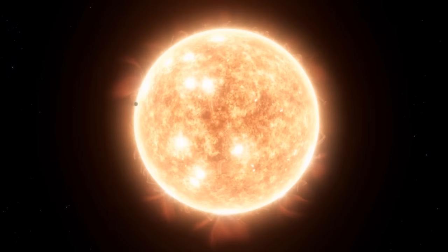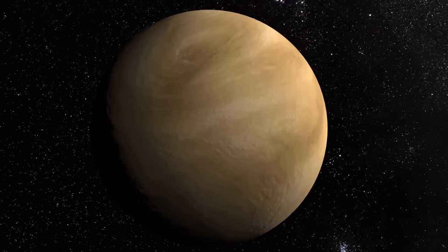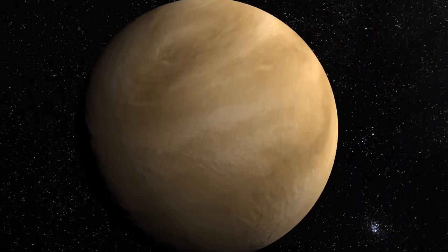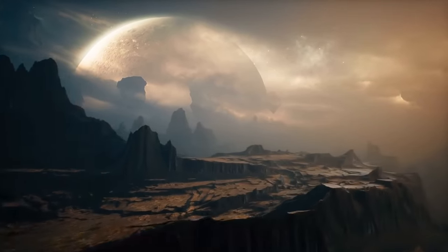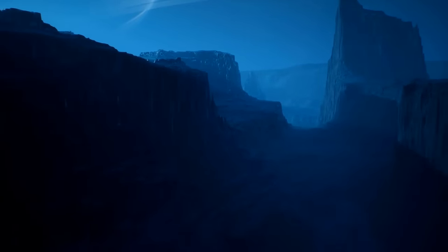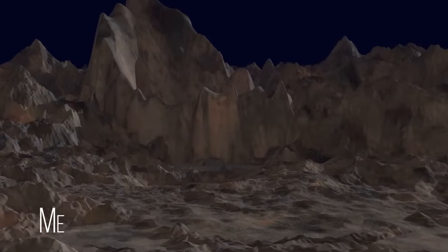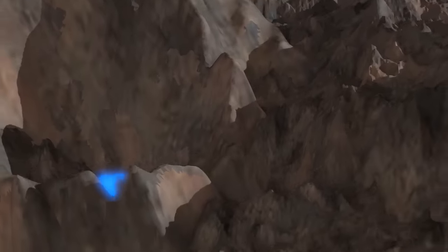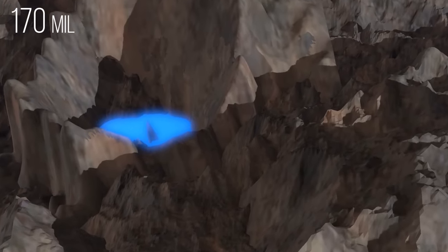Venus, the hottest planet in our solar system, has a thick atmosphere with a pretty good defense system against space rocks — so dense it burns up most meteors before they reach its surface. As a result, you won't see as many visible craters on Venus as on other rocky planets. But Venus still has some scars, and one of the biggest is Mead Crater — about 170 miles in diameter. Its inner floor is relatively flat and brighter than its surroundings, possibly filled with melted rock after impact and maybe even lava from volcanic activity.